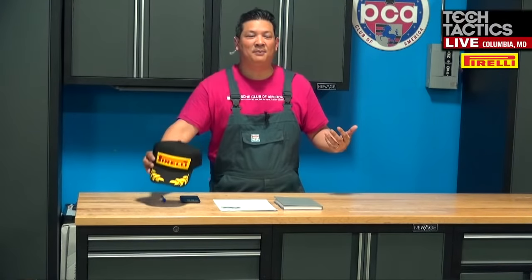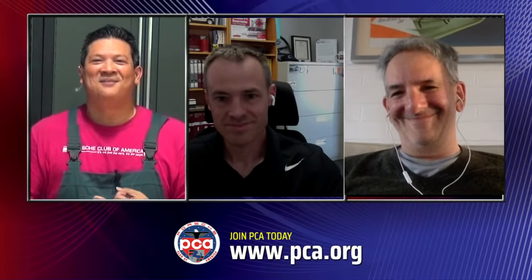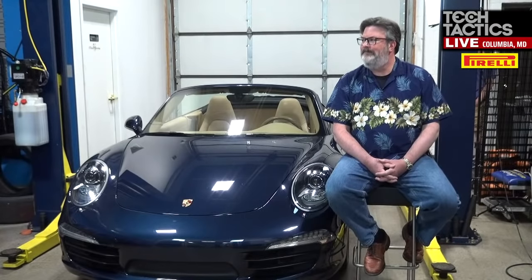We're on episode 28 and we've got some folks back on. Our first guest, here for the fourth time, is Nathan Merz — PCA Tech Committee member and owner of Columbia Valley Luxury Cars. And my favorite editor, here for the second time, Rob Sass, editor of Porsche Panorama. Tonight's car is a beautiful 2013 991 brought to us by local PCA Chesapeake region member John Lewis.